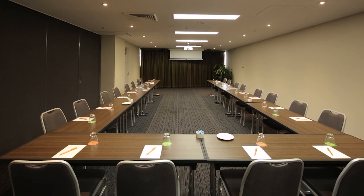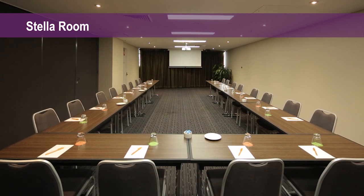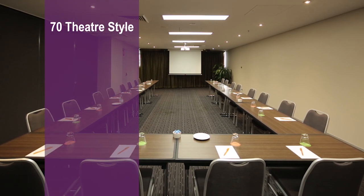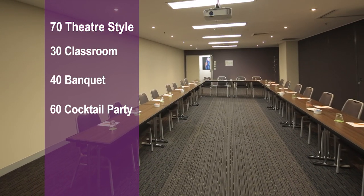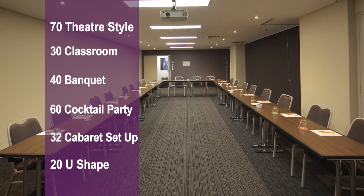Just a short walk across the lobby you'll find the Stella Room — another mid-sized meeting room that can be combined with the Mintaka Room or used on its own. It can comfortably fit 70 guests in theatre style, 30 in classroom format, 40 for a banquet, 60 for a cocktail party, 32 in cabaret format, and seats 20 in U-shape.